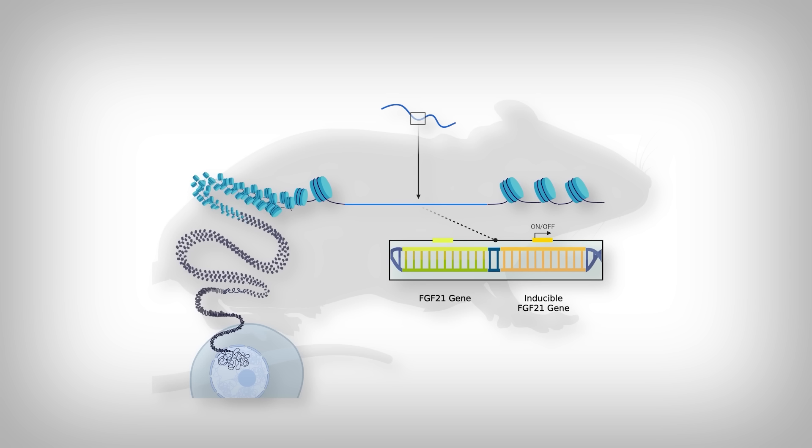As for the inducible FGF21 group, that's a group with an extra FGF21 gene, but it's inducible, meaning it has a region on the gene that activates it. When the mice are fed a particular inducible molecule — in this case, doxycycline — the molecule binds that region of the gene and allows the gene reading machinery to read and produce the extra FGF21. So naturally, these mice produce more than normal. I realize that was a lot, but it's going to be important to understand the experiments.